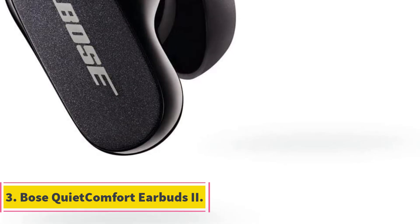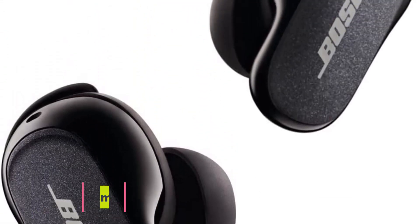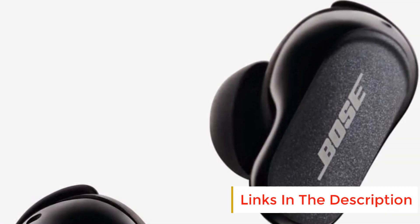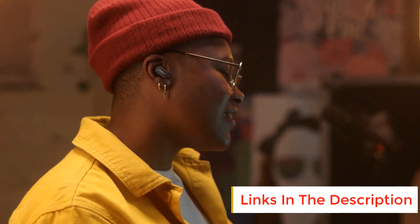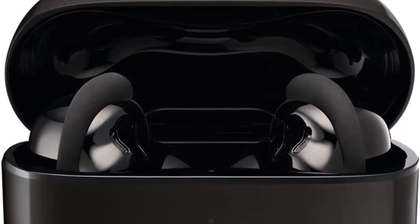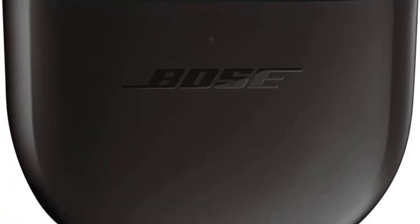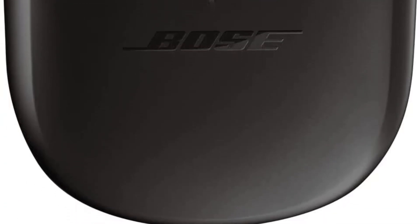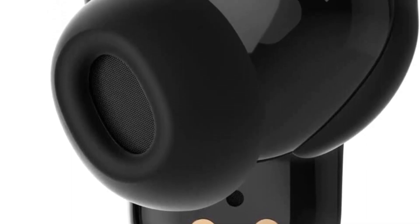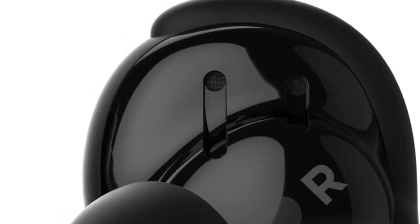Number 3: Bose QuietComfort Earbuds 2. The Bose QuietComfort Earbuds 2 are at the top of the active noise cancellation class. They almost eliminate deep lows, plus they dial back mids and highs better than any other earphones we've tested. Additionally, they deliver an articulate, bass-forward sound that should please most listeners. If active noise cancellation in a true wireless design is your primary consideration, these Bose earbuds are unbeatable. Just keep in mind that the second-gen AirPods Pro make more sense for iPhone users.